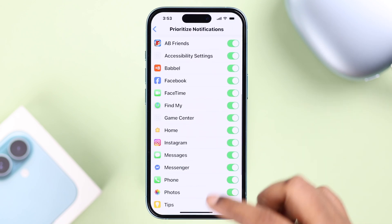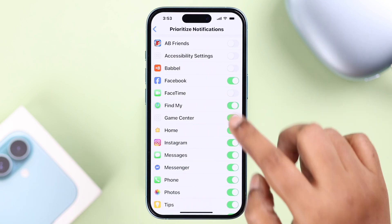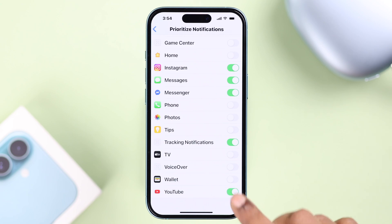After that, scroll down in the list of apps and select only those that are your priority. Don't worry — you will still get all app notifications, but just these selected apps will alert you at the top on your lock screen.